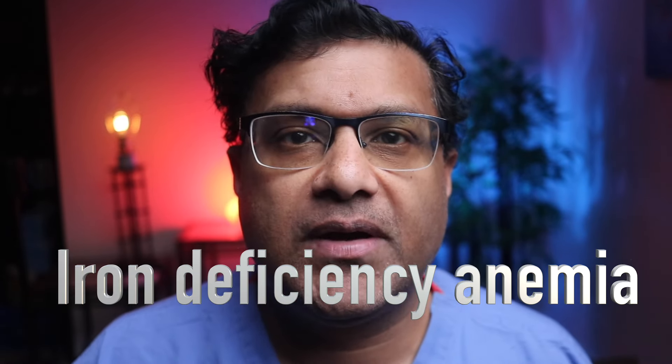Iron deficiency — or to be precise, iron deficiency anemia. So what does this mean for you? Here are 16 signs and symptoms associated with this disease.